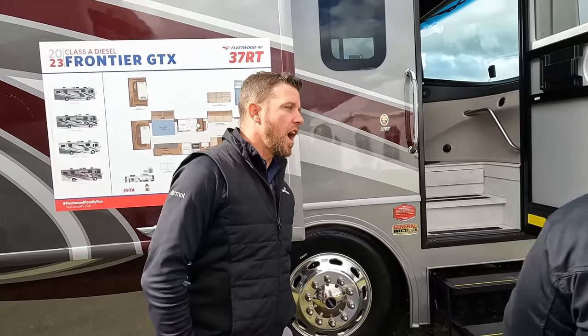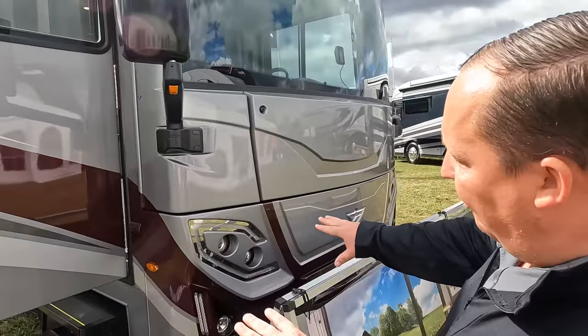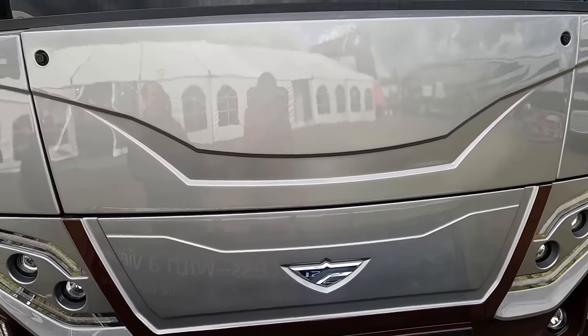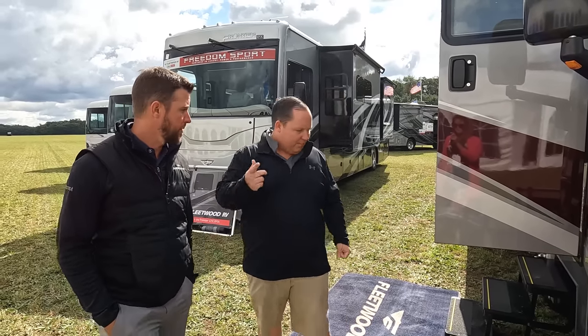Tip-to-tip length is 37 feet 11 inches. Let's take a look at this front headlight design - I absolutely love it, it's got that elf look. Up there is the MobileEye collision mitigation system and an Onan 6000 generator. We're here at Open House so we get great access to people like Mike and new units. These will be our normal reviews with slide-outs open, and there might be some cuts if a dealership wants to see this.